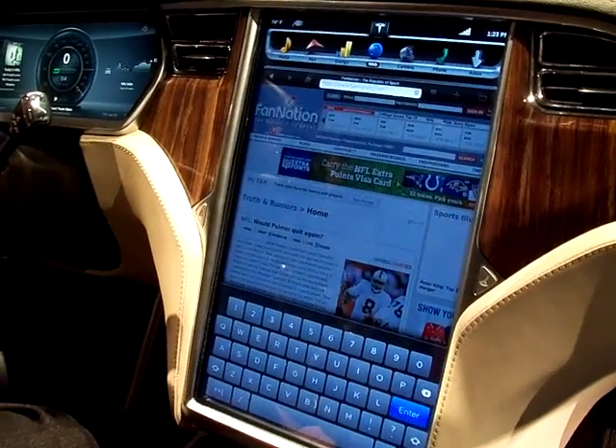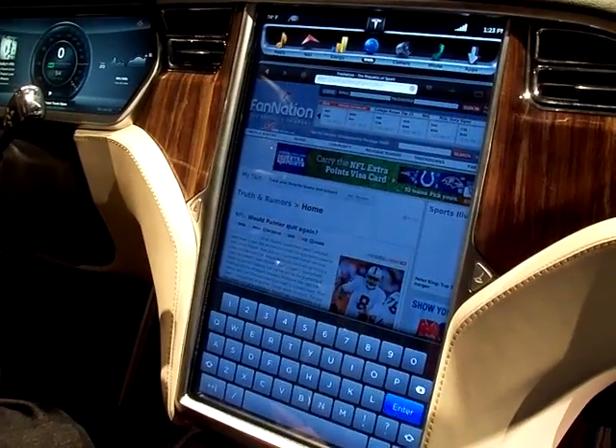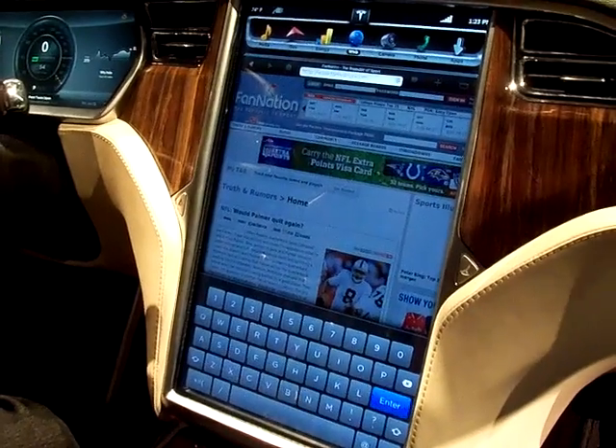I'm assuming that it gets disabled while you're moving. It does not get disabled while you're moving. We're leaning toward consumer freedom and common sense here.